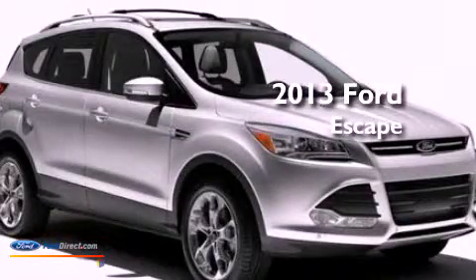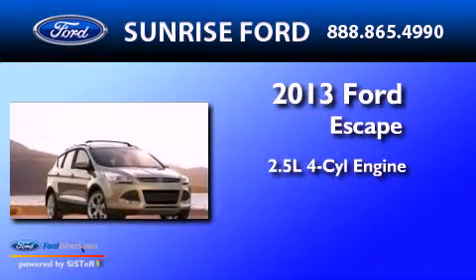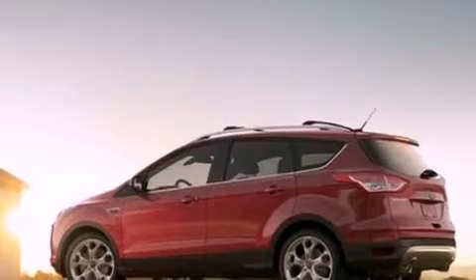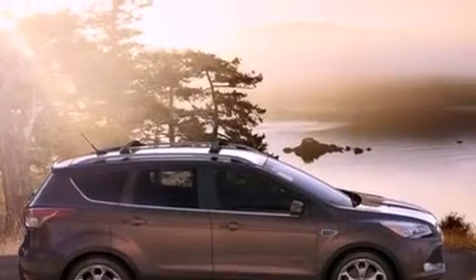This is a brand new 2013 Ford Escape. It has a 2.5 liter 4 cylinder engine and an automatic transmission. All of the following features are included: a low tire pressure indicator, traction control and stability control systems.